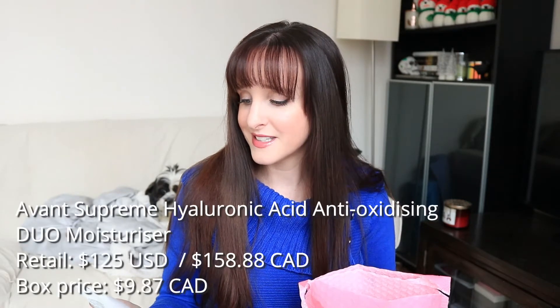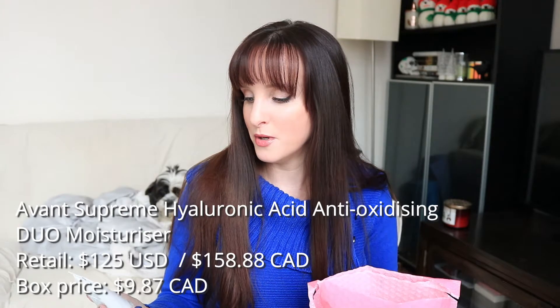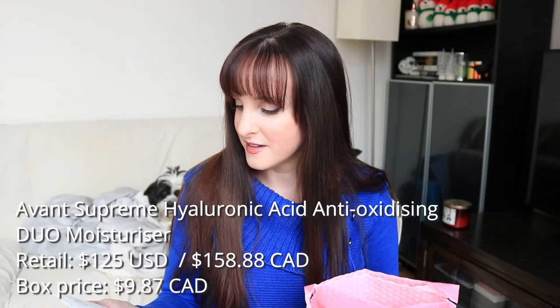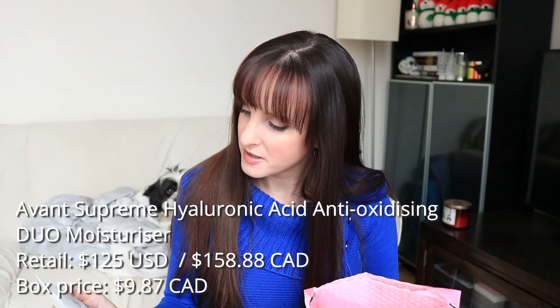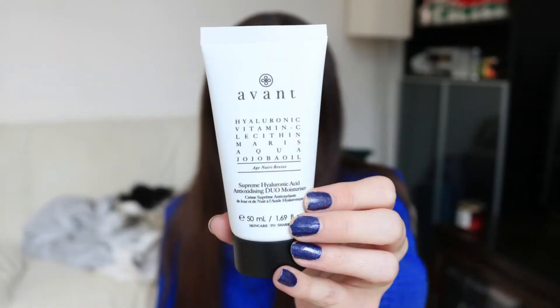The first product is the Avant Hyaluronic Vitamin C Lecithin Maris Aqua Jojoba Oil Supreme Hyaluronic Acid Antioxidizing Duo Moisturizer — that's a lot of words. It's a moisturizer, applied morning and evening after cleansing and serum. I've seen other people get this brand. This is one of those brands that I'm pretty sure is valued at like $100 or something. I need to investigate why this brand is so expensively priced.